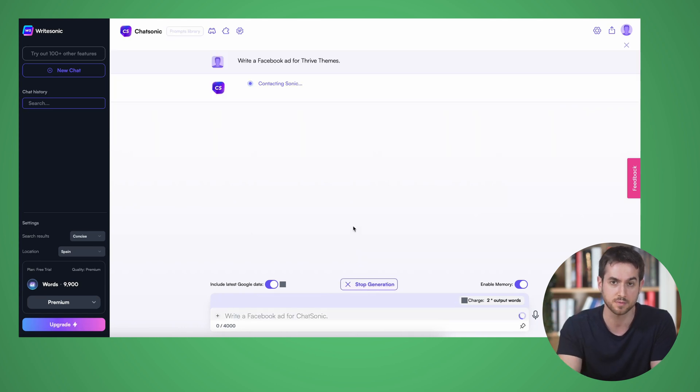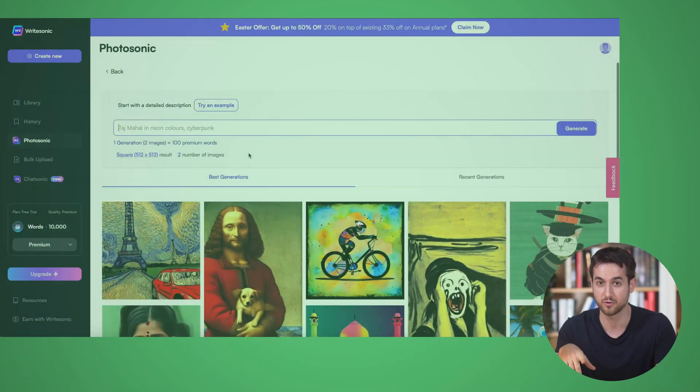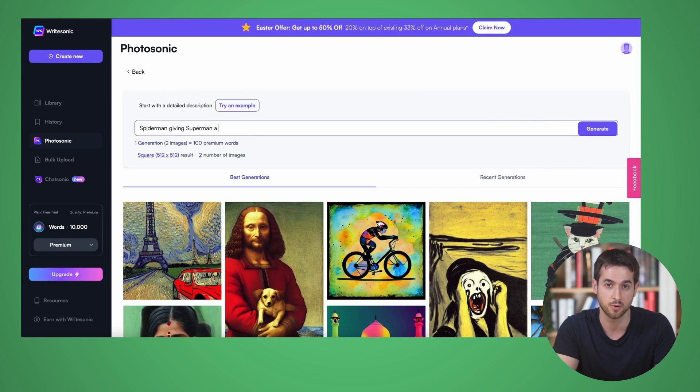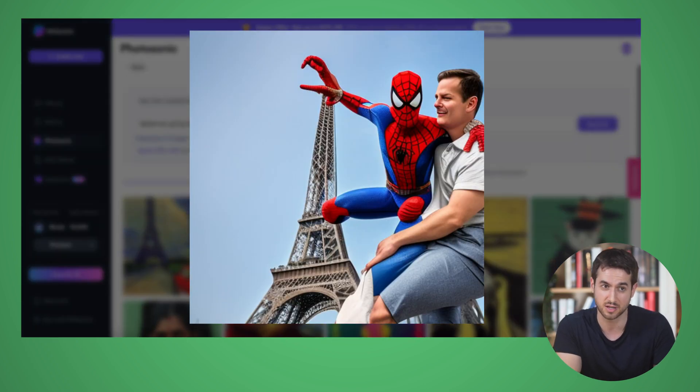I asked it to write a Facebook ad for Thrive Themes and this is what it came up with: 'Looking for a website that not only looks great but also converts visitors into leads and customers? Look no further than Thrive Themes. Our easy-to-use WordPress themes and plugins are designed to help you build a website that drives results. With features like lead generation, A/B testing, and conversion-focused page templates, Thrive Themes has everything you need to create a high-converting website.' That's pretty solid — an ad we could potentially use. Chatsonic also offers AI image generation, but I was a bit disappointed when I asked it for an image of Spider-Man and Superman hugging under the Eiffel Tower. It got Spider-Man right, though his arm looks off, and it got the Eiffel Tower — but Superman looked more like Clark Kent. If you want an AI solution that does both images and text, Chatsonic could work for you, but the image side definitely needs some work.